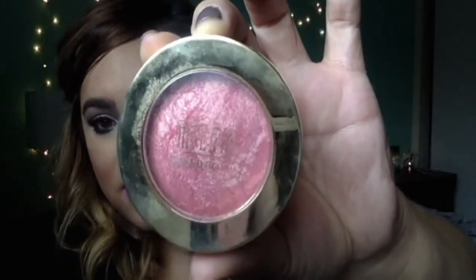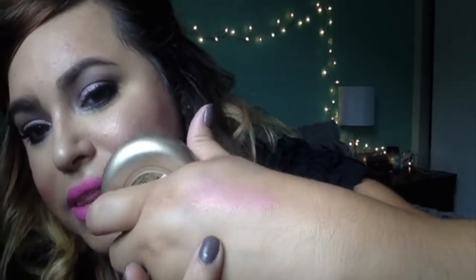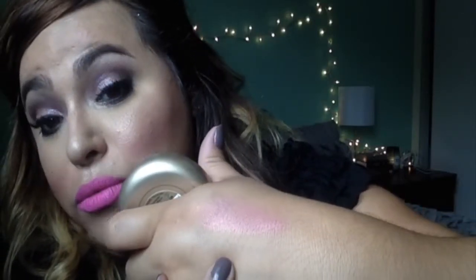The next product I have is a blush, and this one is by Milani. It's called Dolce Pink — it's one of their baked powder blushes. It is beautiful. Let me swatch it for you. I love this color — it's actually what I'm wearing today. Look at how it reflects the light. It's just so pretty. This will look good on any skin tone as well.